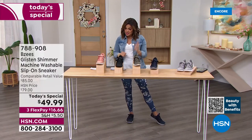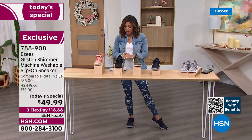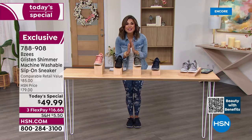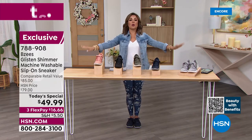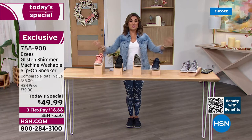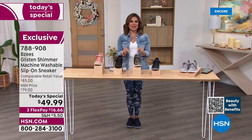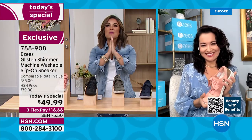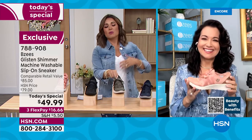I'm absolutely true to size, and I know all of our girls are as well. Sizing is six through eleven with half sizes, in medium and wide width. The value is incredible — this is an $85 retail value. For the next 24 hours it's $49.99, and with flex pay it's just $16 and change.